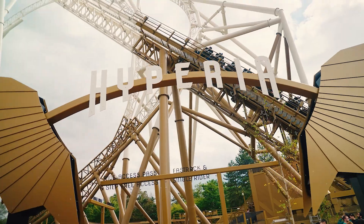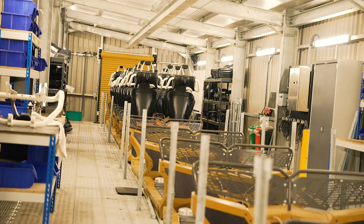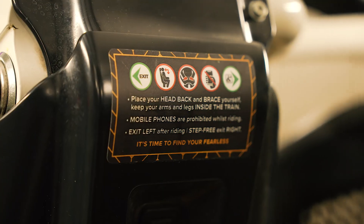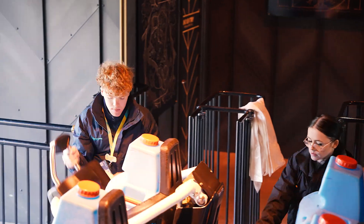And then there's Hyperia, our golden goddess. This winter marks her very first maintenance program, with engineers stripping down and inspecting every inch of her trains and track, ensuring she's ready to take flight once again.